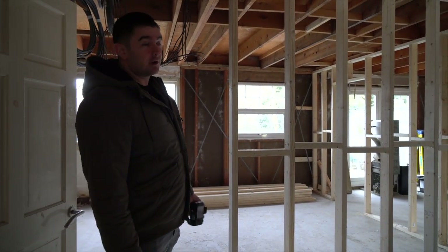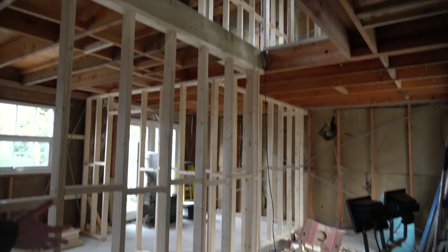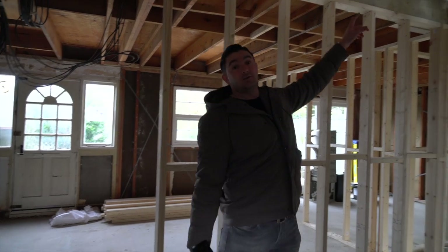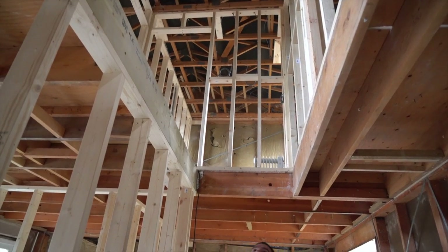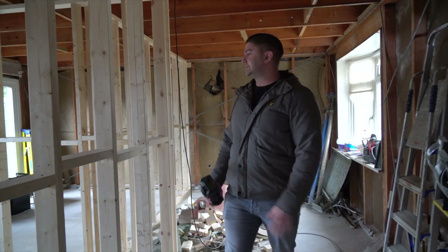We've already had the stud works and the electrics started going in. As you can see, the staircase is gone so we can't actually get upstairs at the moment. I came here the other day and the electricians were doing all the electrics upstairs — you can see they're starting to run all that down through the stud work.